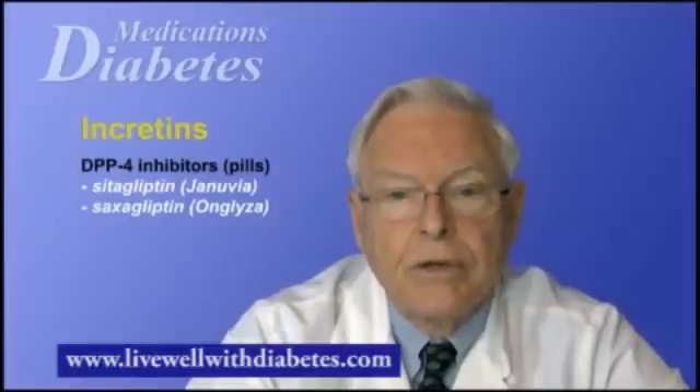The injectable forms of the incretins are called GLP-1 agonists. There are two available in North America: one called Byetta or exenatide, and the other called Victoza or liraglutide. Byetta is taken by injection twice a day, or once a week in the form of Byetta LAR, also called Bydureon. Victoza is taken once a day.